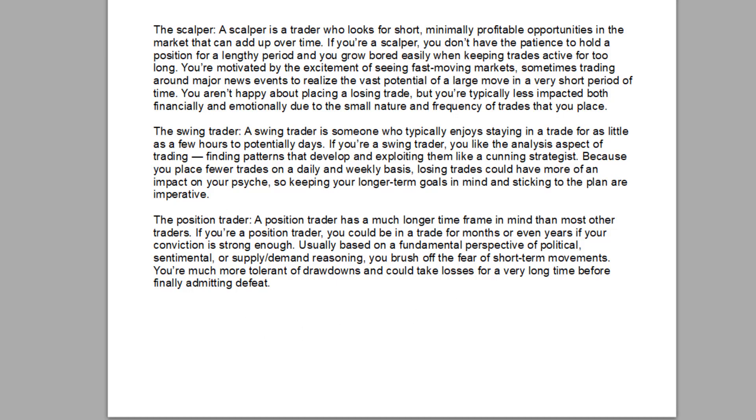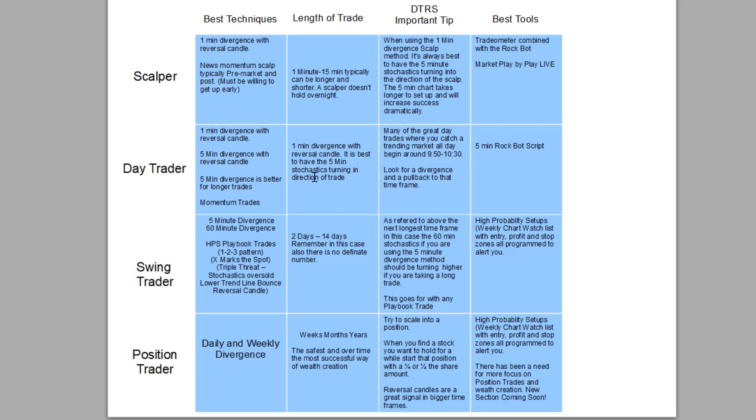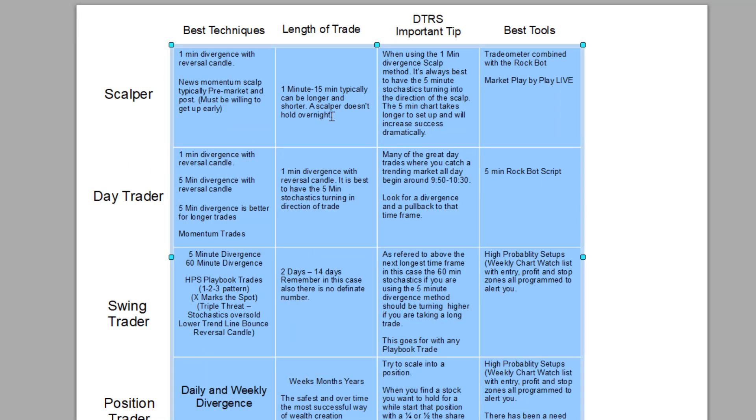This is the important part. Here's a little cheat sheet for what a scalper, day trader, swing trader, and position trader should do: the best techniques to use, the length of the trade, some important tips, and some of the tools you could use. I'll scroll down if you can't see the whole thing.